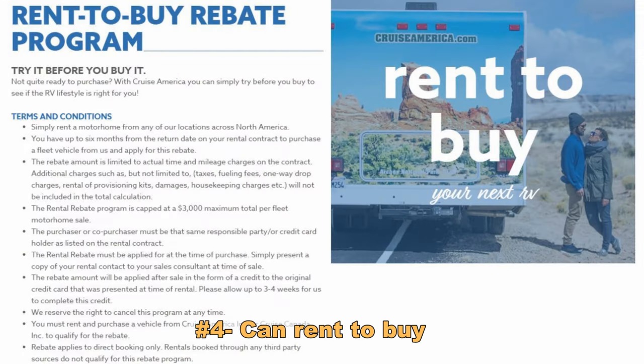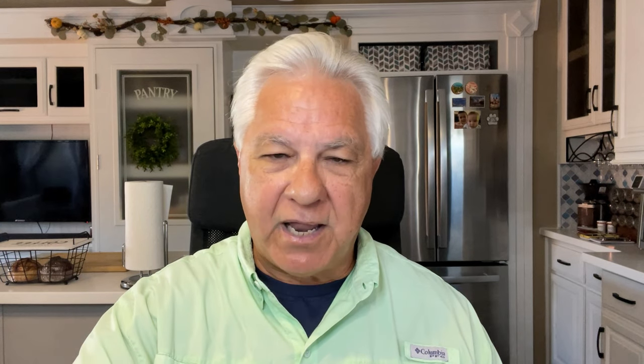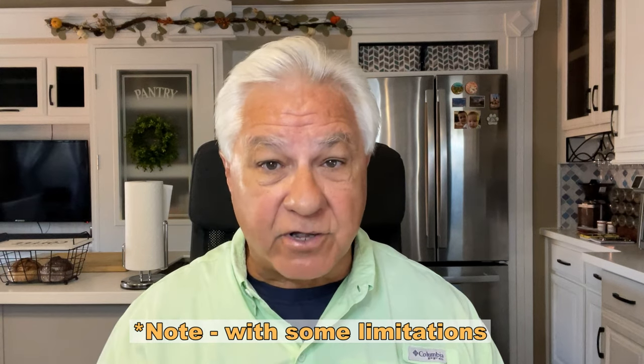The next pro is that it looks like you can actually rent to buy. It seems that Cruise America will allow you to rent one of their units, go out and enjoy your camping experience, and then if you decide to buy one of their RVs, they will apply the money you spent on the rental to the cost of the RV. And that is a pro as well.